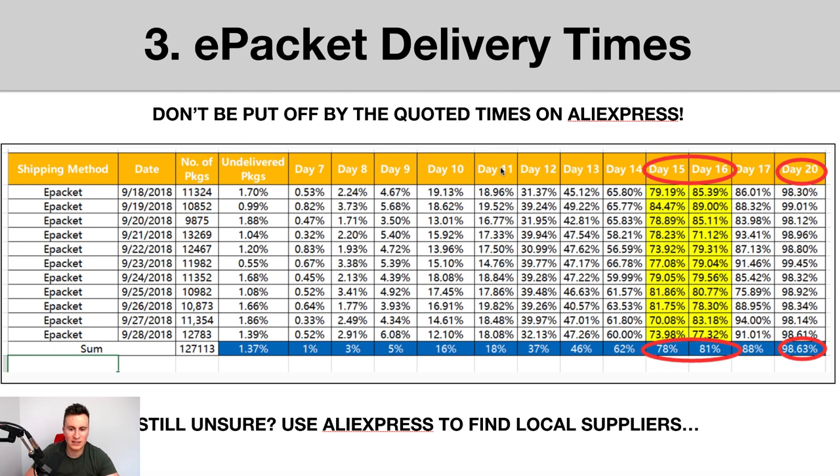Within days 11 to 12, about one in five ePacket packages arrive to your UK customer. The reason AliExpress suppliers quote 20 to 40 days — or sometimes 20 to 35 days — is because ePacket is tracked, and if an item isn't delivered within the quoted date range, you as a buyer can claim your money back. So most suppliers give extended delivery times to allow breathing space for Chinese holidays or items held up in customs. Also, most AliExpress suppliers cater to end users who already expect longer delivery from China, not specifically to the dropshipping market.